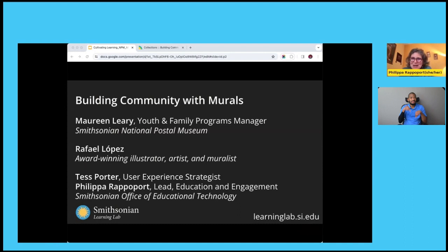I'm joined today by Maureen Leary. She's the Youth and Family Programs Manager at the Smithsonian National Postal Museum. Also Rafael Lopez, an award-winning illustrator, artist, and muralist whose work you can find at the Smithsonian.